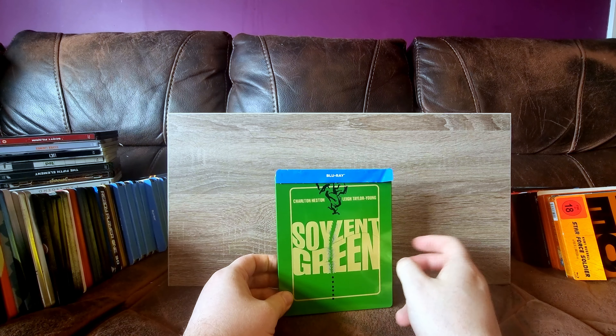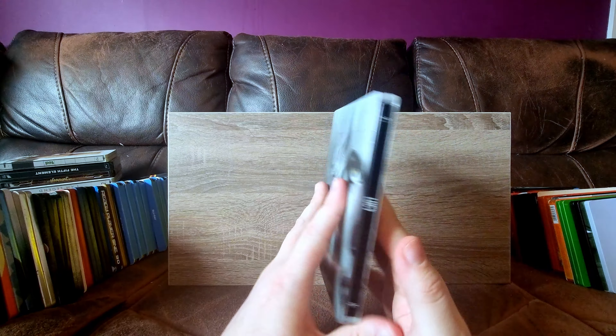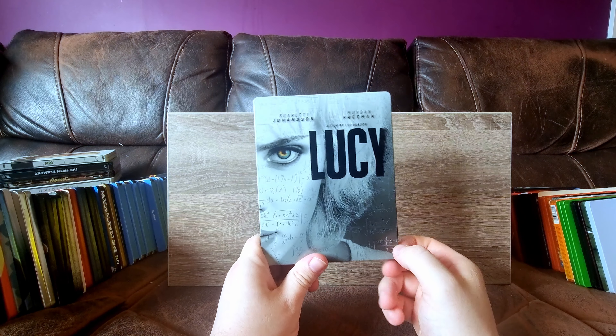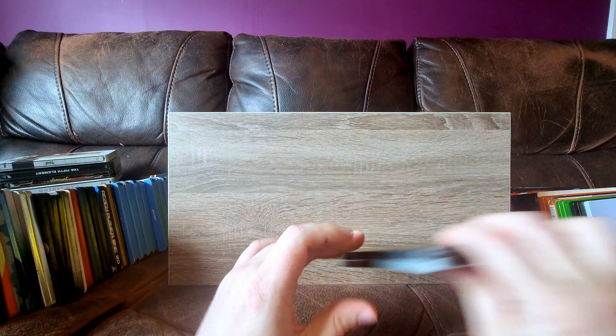And next up, funnily enough, Lucy - got this with Silver Linings from CEX. I get a lot of things from CEX. It's always good to bargain hunt. Secondhand can be a bit of a mixed bag, but sometimes you can find really good deals. This doesn't really have any damage, and I was really surprised - it has some really nice spot glossing on it. I still need the 4K of this, but Lucy is a severely underrated film. I know the whole using 10% of your brain thing is a bit of a dead trope, but as a plot device, it works.